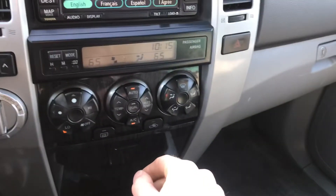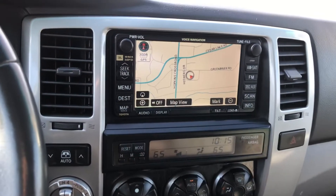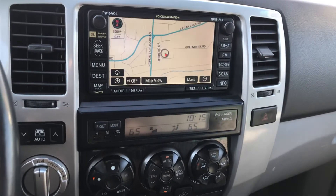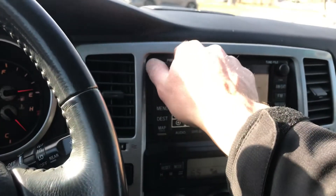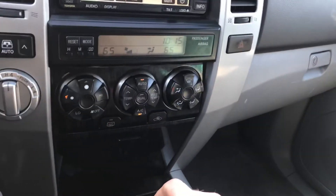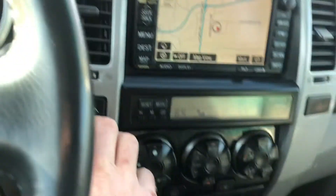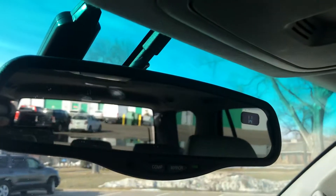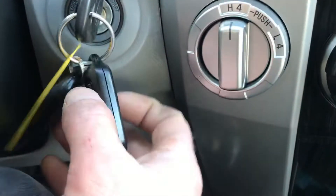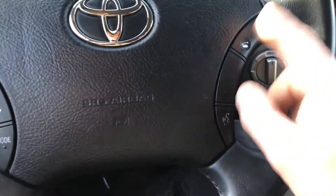This one has dual automatic climate control so you can change the passenger and driver temperature independently. It also has the navigation head unit and the JBL audio system with the sub in the back — it's got a great stereo. Full-time four-wheel drive because it's a V8 model. The rear window goes down and up as it should. This one does have remote start, and it's also Bluetooth equipped.